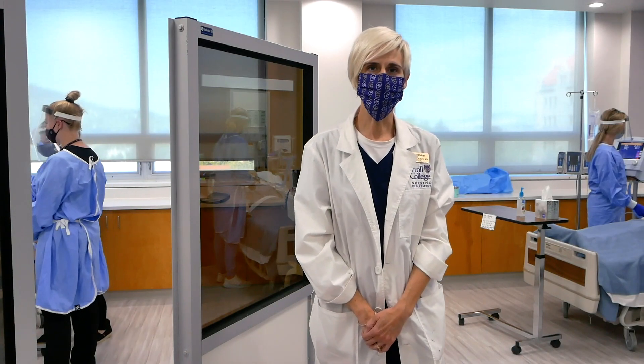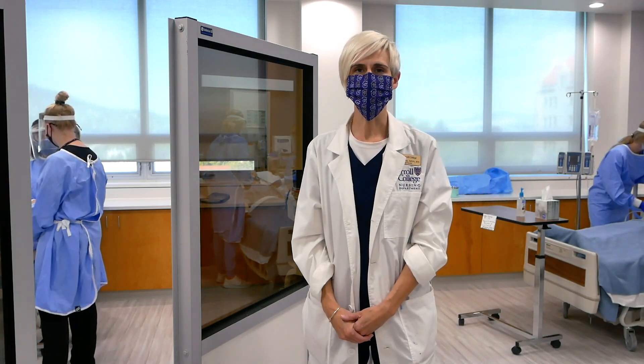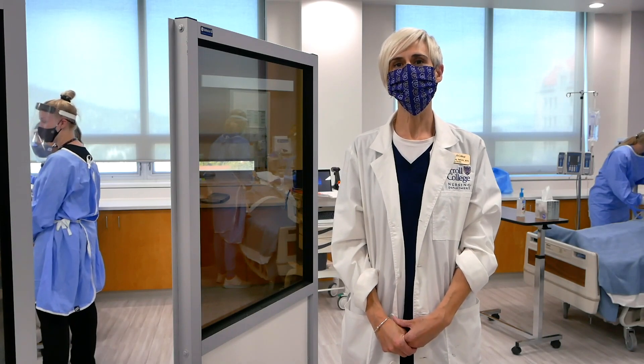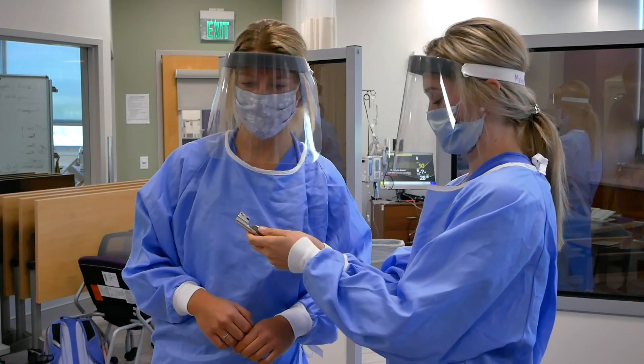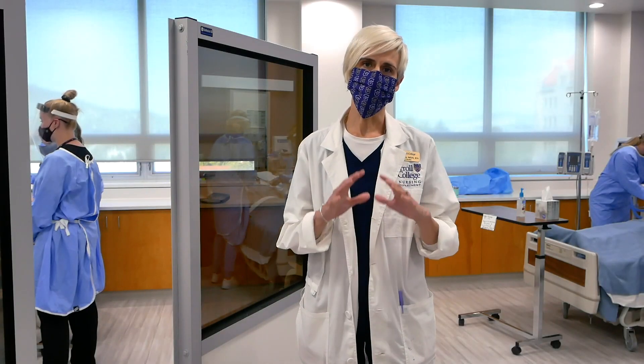This is our simulation lab where we have our adult high-fidelity mannequins. This is an area where the students get to practice simulation, which is an evidence-based, proven teaching technique, where they work on such things as communication, skills, teamwork, critical thinking, and putting it all together.